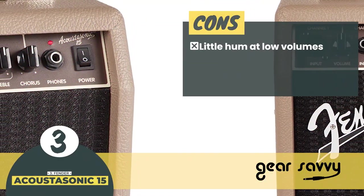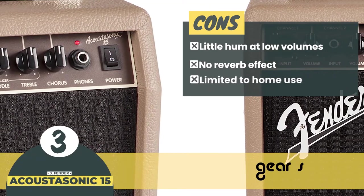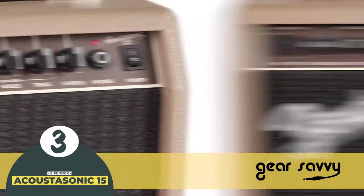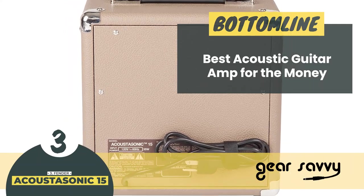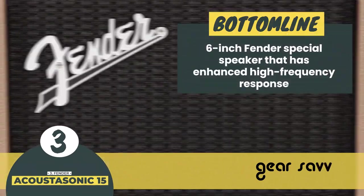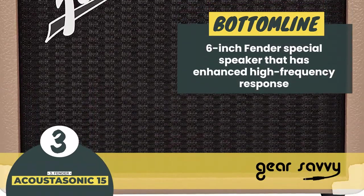However, there's a little hum at low volumes, there's an absence of reverb effect, and it's limited to home use as it lacks enough volume for any other venue. The bottom line is: it's the best acoustic guitar amp for the money, with separate channels and individual volume control for the mic and guitar, and a 6-inch Fender Special Speaker with enhanced high-frequency response.